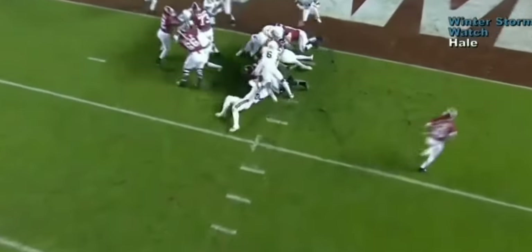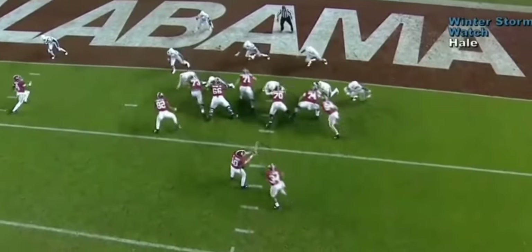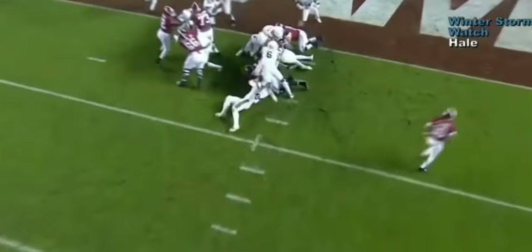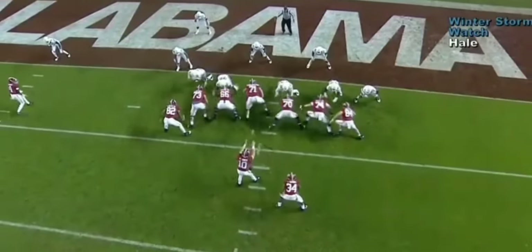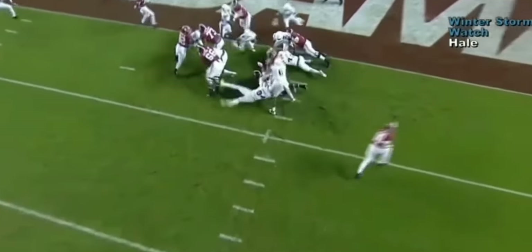Right off the bat, the very first thing that makes him super good is his swim move. A lot of defensive linemen can swim move, some can power rush, some can do a variety of different things, but not all of them can do all of it. Simmons does not have that problem.